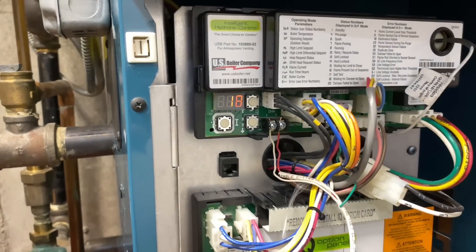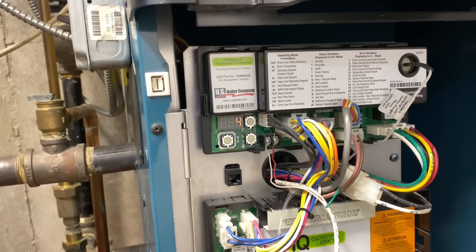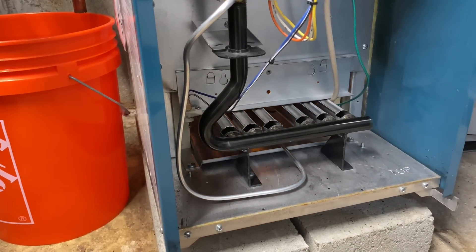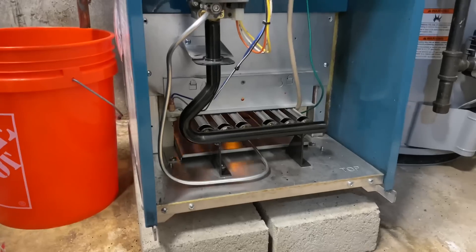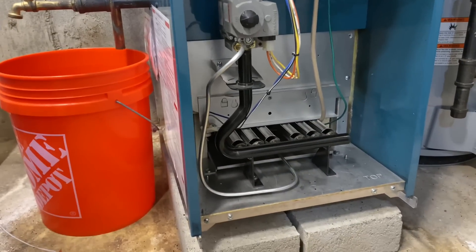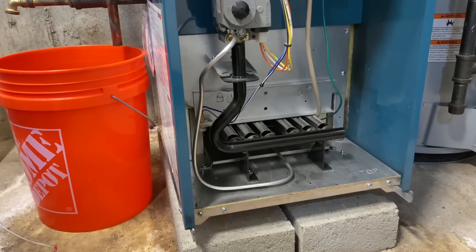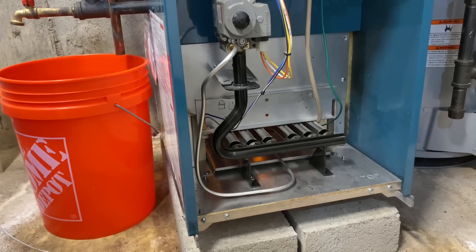Status 18 — waiting for the damper to open. Then we'll have spark, we have pilot, and there's the gas valve opening. The pilot burner is brand new. Let's turn off and turn back on to see if we can do it again. Okay, that was status 10 with the retry recycle delay — and we have ignition.